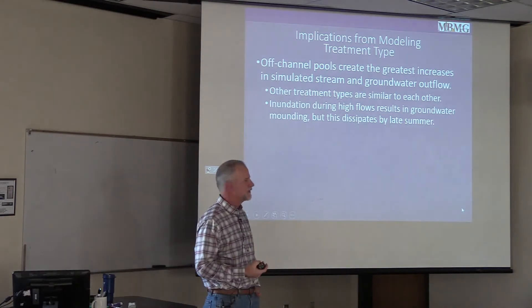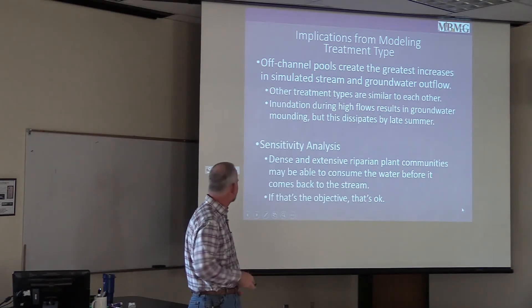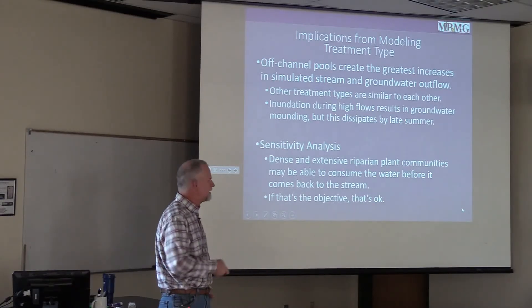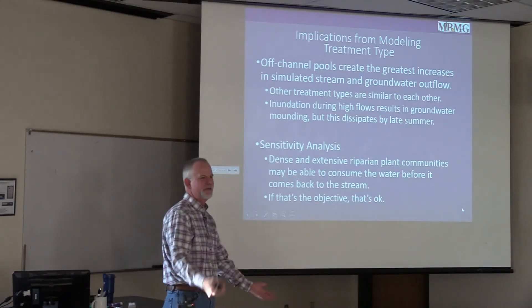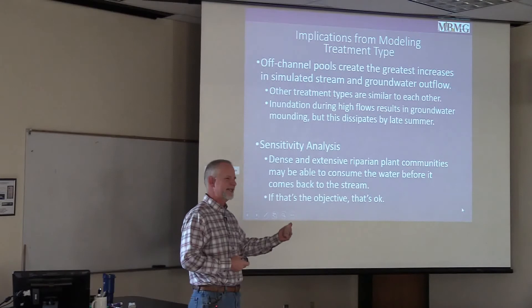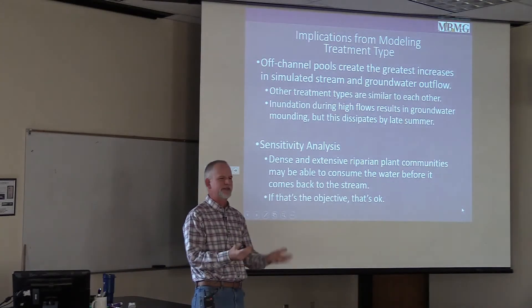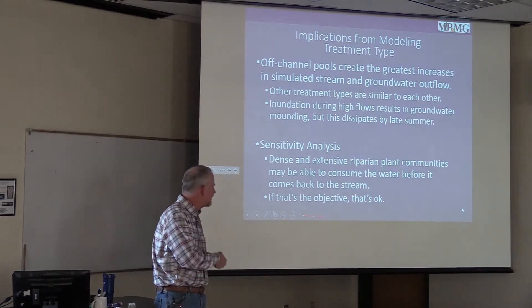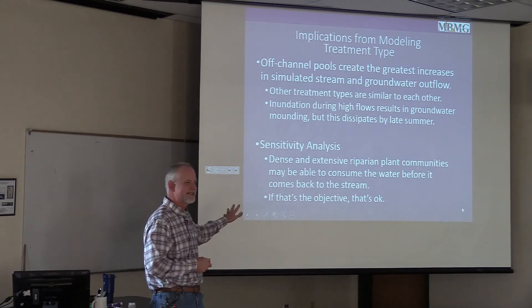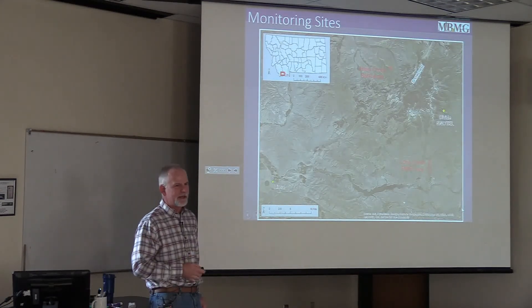From the modeling, we see that the off-channel pools clearly create the greatest increases in stream flow and groundwater outflow, and the rest are pretty similar. From the sensitivity analysis, we can see that if we add evapotranspiration to the model, we can get roughly that same ballpark of numbers being taken out by plants. If the water table starts out close to the land surface where roots can access it and you bring that up, the increase in ET can offset the increase in stream flow you'd otherwise get. So we know that these are competing with each other for the water. If you want a more lush riparian zone, it's okay if you don't get the increase in stream flow — that's just the trade-off.